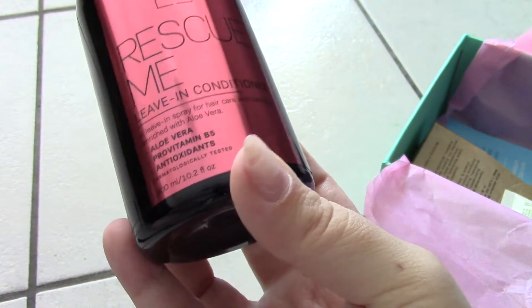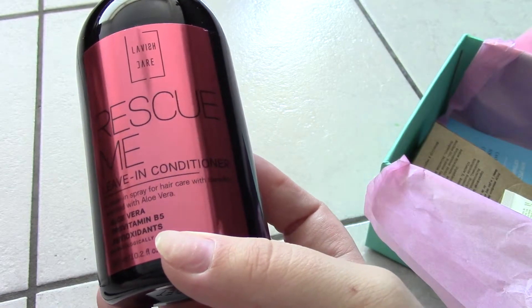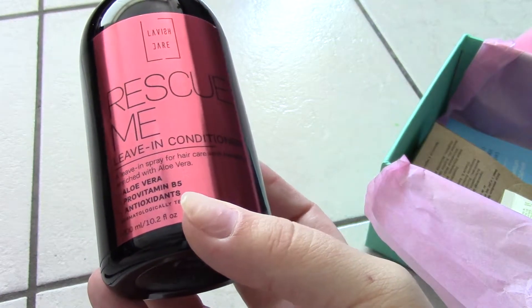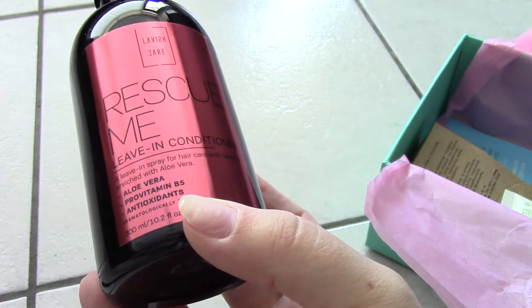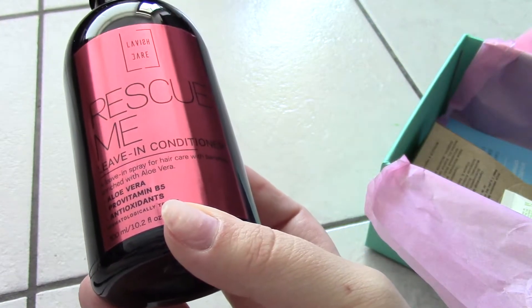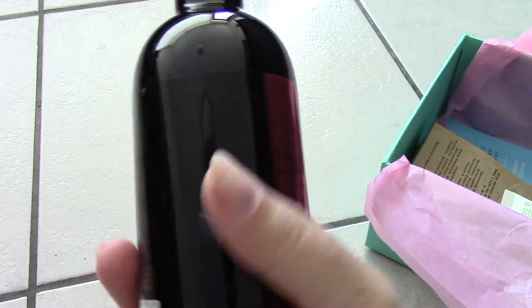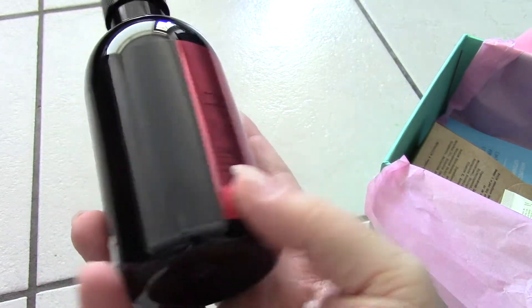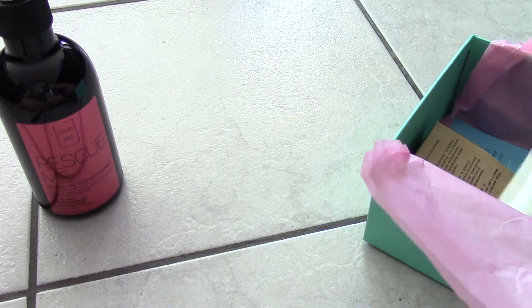The first item is from Lavish Yara — I'm not entirely sure of the name. It's a 'Rescue Me' leave-in conditioner spray for hair care, enriched with aloe vera, pro-vitamin B5, and antioxidants. It's really quite big, which is nice. I think you use it on towel-dried hair, but I'll have to look that up.